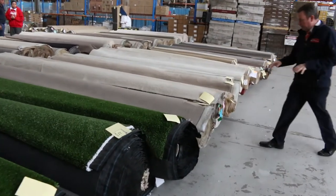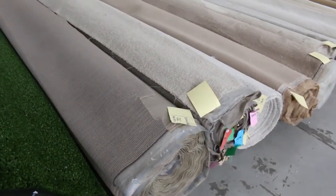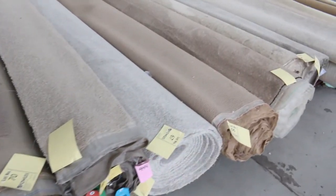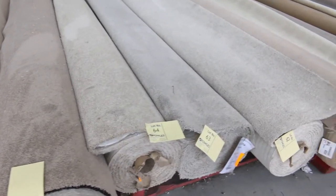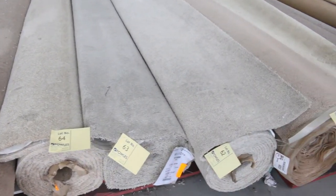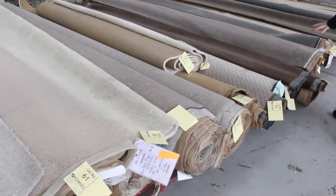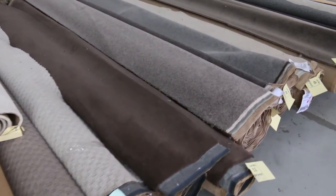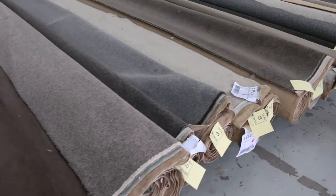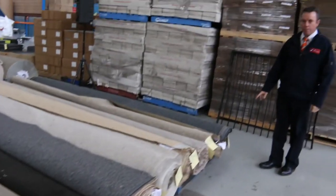Moving along, we've got some nice mid-sized rolls and smaller rolls — good for a room size or two or three rooms. Plenty to pick from. Lots of lighter colours which generally sell for $25 a broad metre — that's 3.66 metres wide — meaning you can pick up a roll of carpet for around $100. Nice darker colours through this way, textured loop piles, twist and plush — starting from as low as $25 a broad metre.